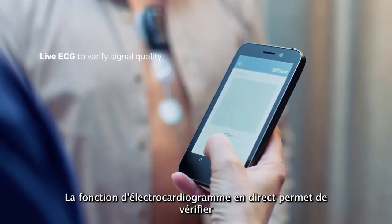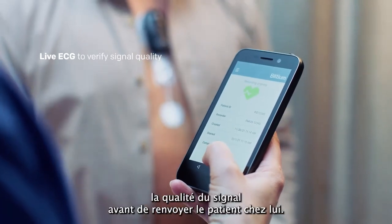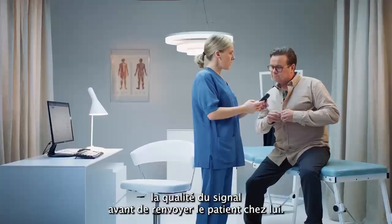The live ECG feature helps to verify the signal quality before sending the patient home.